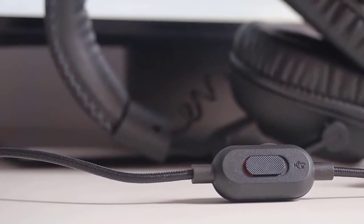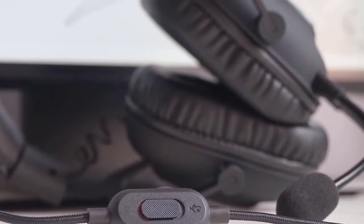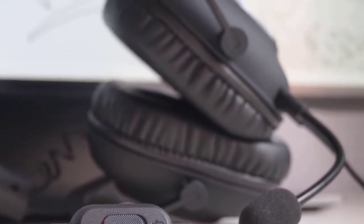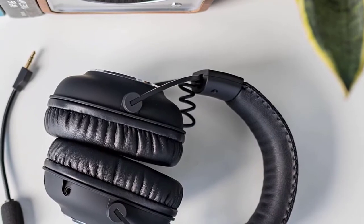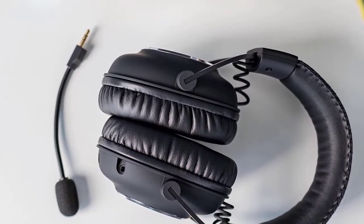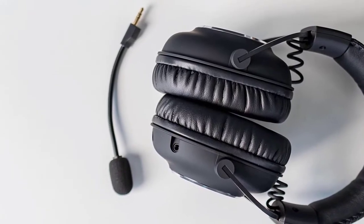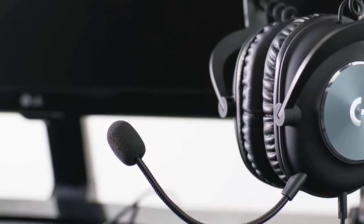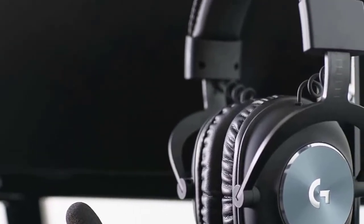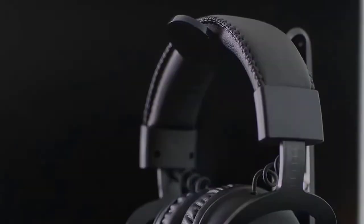This headset offers a ton of options and you can use it however you want. For instance, you can connect it to devices via a single 3.5mm audio jack, use an option for gaming PCs, or connect it to a USB adapter. I should also mention that the headset is a bit too rigid to adjust while it's on your head. However, it is still a great headset for gamers who want to enjoy long hours of gaming without any discomfort and with amazing sound quality.